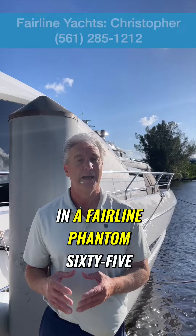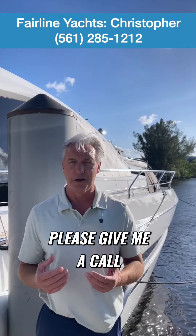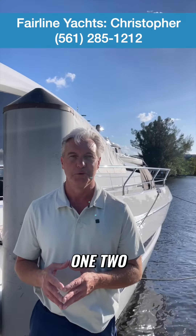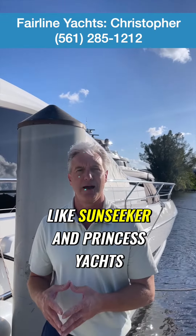So if you have an interest in a Fairline Phantom 65, a Fairline Squadron 68, or any of the other Fairline models, please give me a call — Christopher, 561-285-1212. We look forward to showing you the Fairline Yachts and how they compare to their British competition like Sunseeker and Princess Yachts.